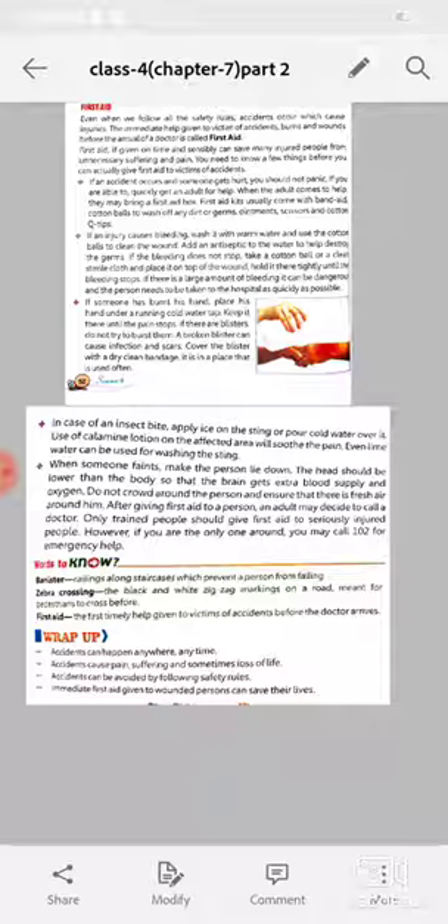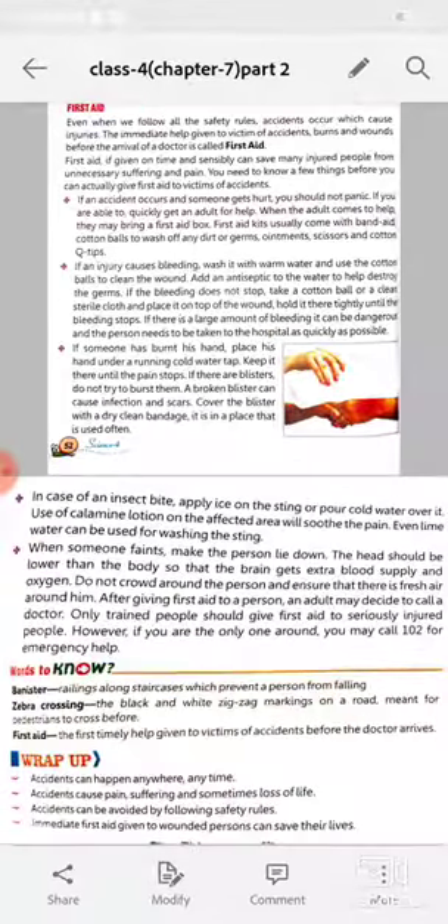After giving first aid, an adult may decide to call a doctor. Only trained people should give first aid to seriously injured people. However, if you are the only one around, you may call 102 for emergency help. 102 is an emergency number.